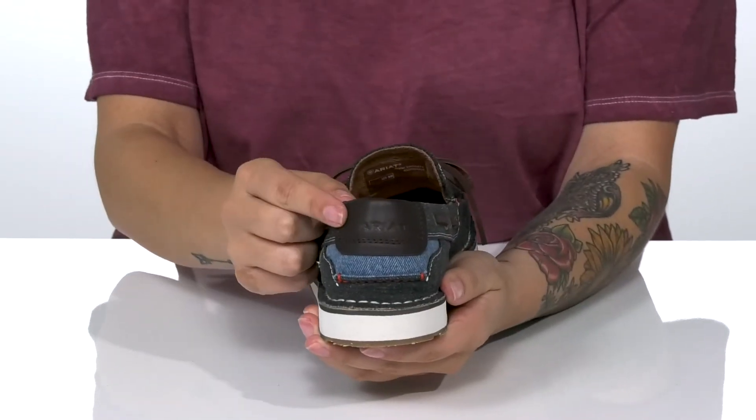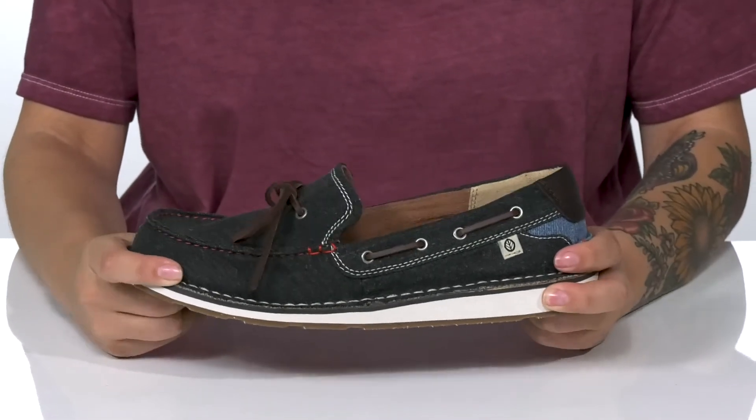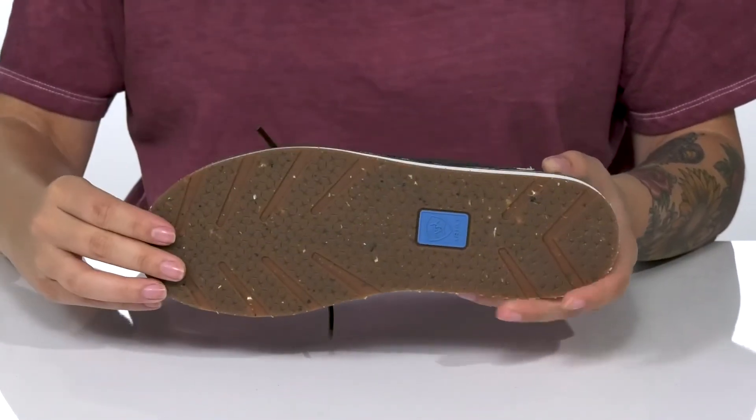At the heel, you are going to find that Ariat logo. That midsole is going to give you a small boost in height, and it also has flexibility for an easier stride. All of that is on top of a lightly textured outsole for traction.